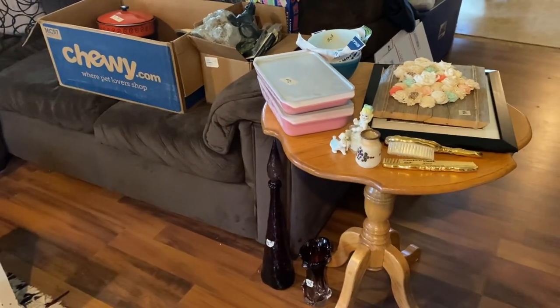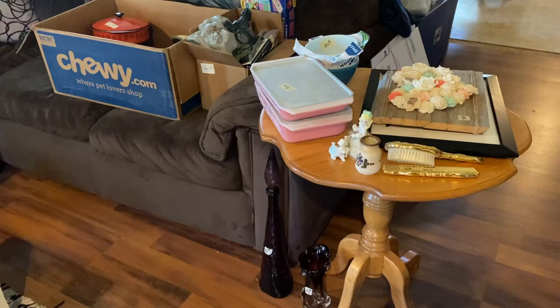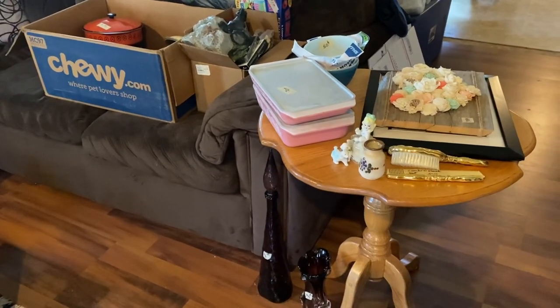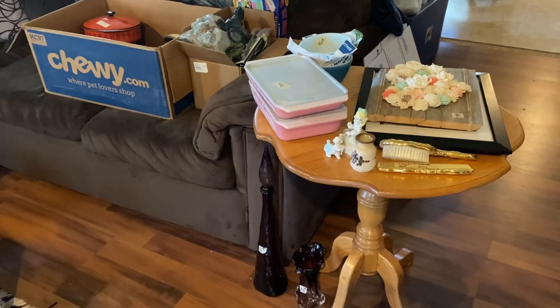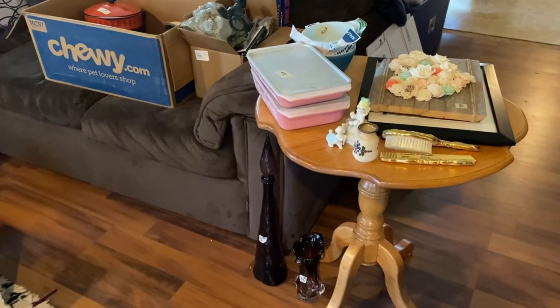I went to the Almost Free Shop and scored. I'm so excited — I got some really fun, awesome things for resale and for myself, so stay tuned for the haul.